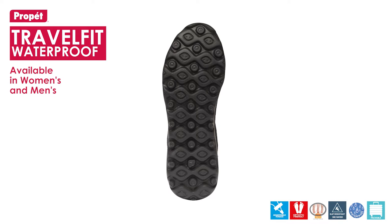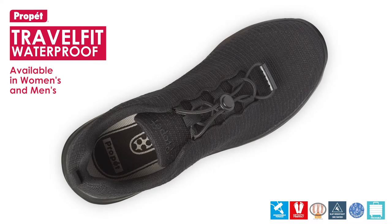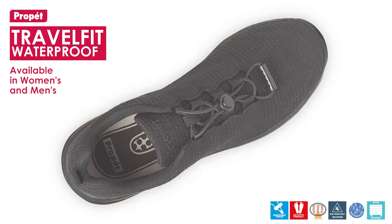The TravelFit series exceeds Australian slip resistant assessment standards and is SRC rated. Testing is done on ceramic tiles with soapy water and on a steel floor with glycerol.